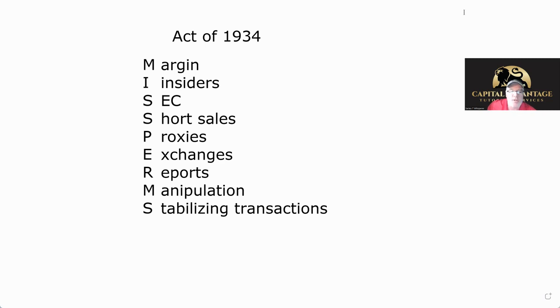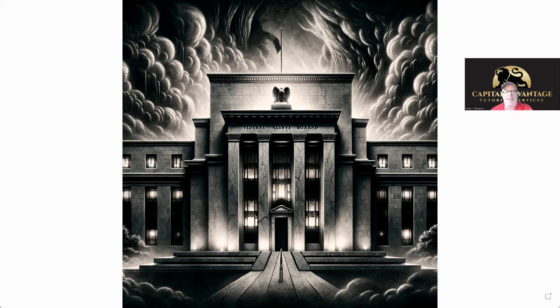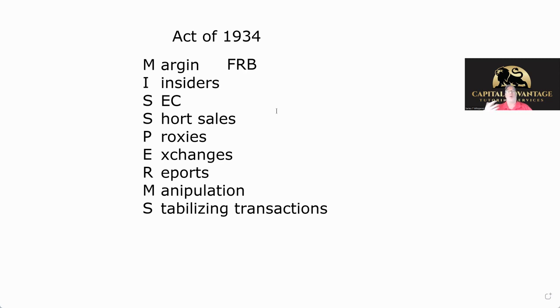Under the Act of 34, they created the rules and the SEC among other things. Here are all the things you need to know under the Act of 34. First, they gave all margin — anything to do with money between the broker-dealer and the customer — to the Federal Reserve Board. That's the whole Reg T. Remember, Reg T is not just margin; it's also when you buy shares, you have four days to pay. That's Reg T settlement — when the customer has to put money in.